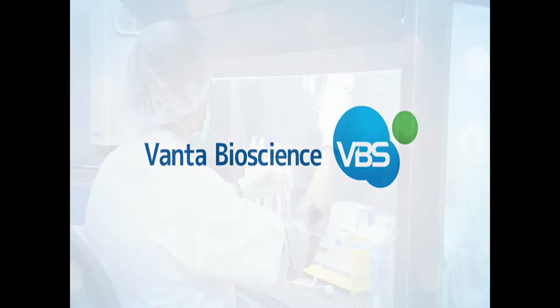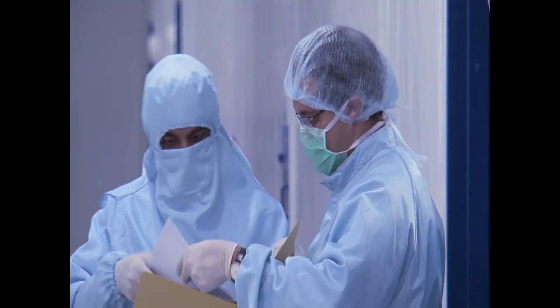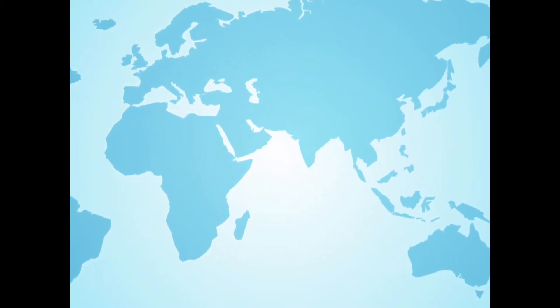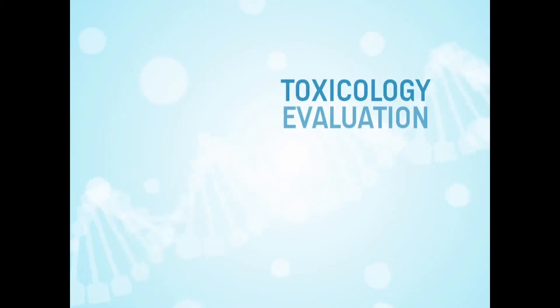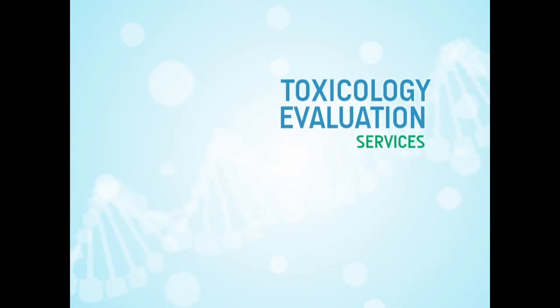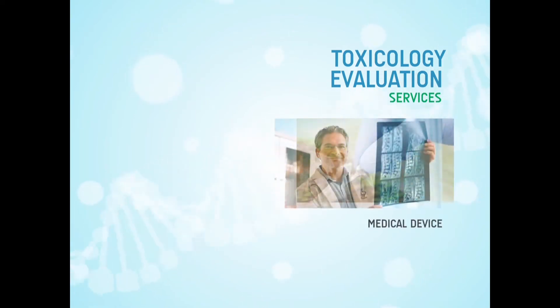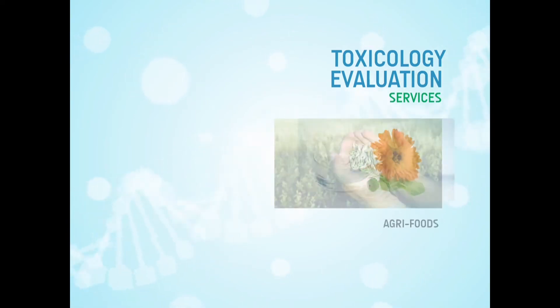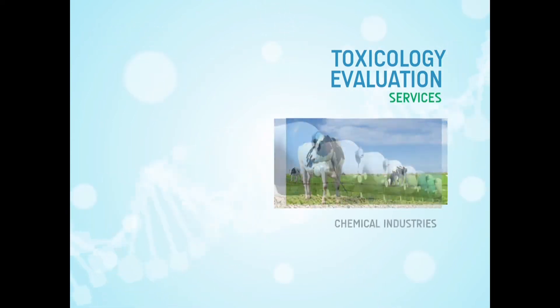Vanta Bioscience is an emerging full-service preclinical contract research organization. With research laboratories in Chennai, India, Vanta Bioscience is positioned to offer worldwide toxicology evaluation services for clientele in the pharmaceutical, biotech, medical device, cosmetics, agri-foods, nutritional supplements, feed additives and chemical industries.